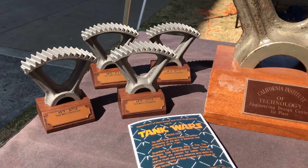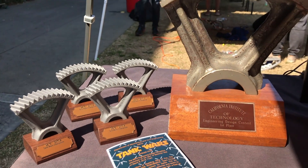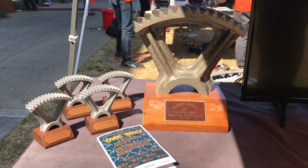Congratulations to the Riveters for a stellar performance, on International Women's Day no less. Even the mini trophies were 3D printed on a TAS-6. The big one is a portion of an actual steel gear, which will be passed along to next year's winners.